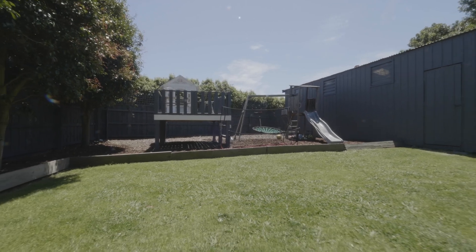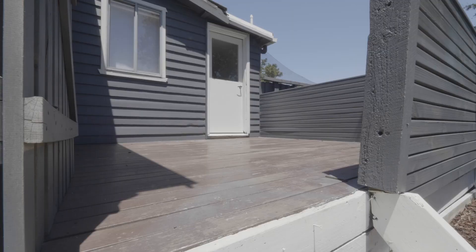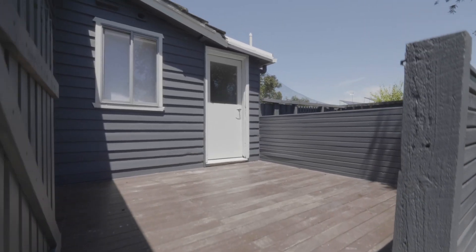There is ample room for the kids to play with a cubby house, plus a rear sitting area and deck for the adults to watch on.